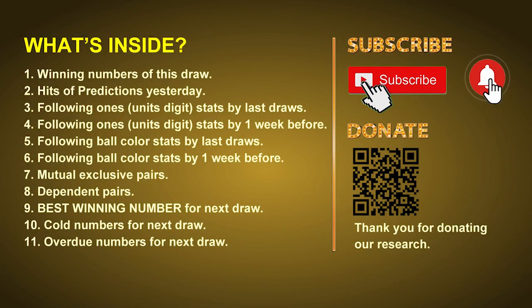Good afternoon, my friends. Welcome to UK 49's Tea Time Club, where we share statistics and probability of UK 49's tea time winning numbers and maybe give you some inspiration for numbers of next draw. Please like, share, and subscribe to our channel if you like it, and don't hesitate to leave us comments. In this video, we will tell you the draw result today and review hits of predictions we made yesterday, then do some math to find out the best ball color and best winning numbers for next draw.